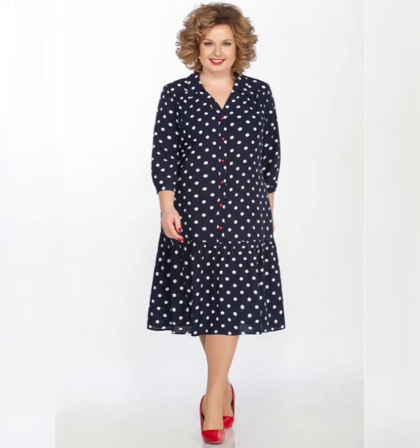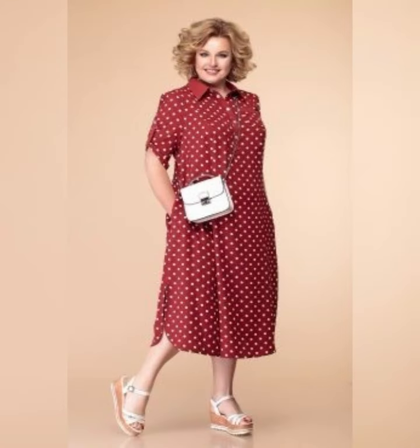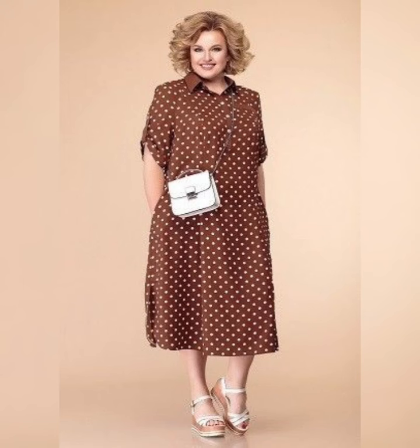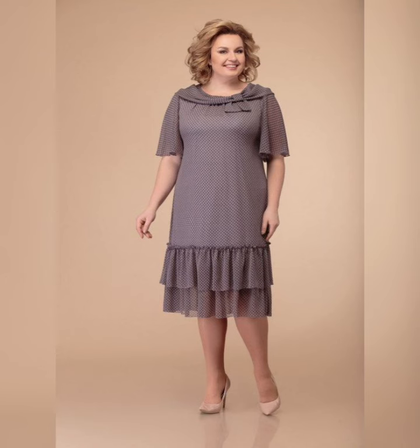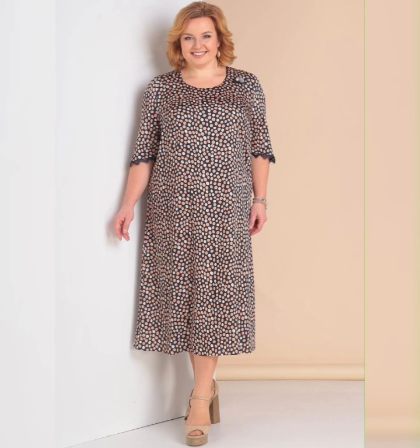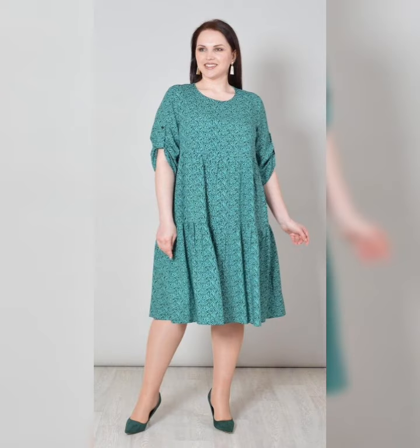One popular style of A-line plus size dresses is the sleeveless dress. These dresses are perfect for summer days or special occasions as they are both comfortable and stylish. They are available in a variety of colors and can be dressed up or down depending on the occasion.